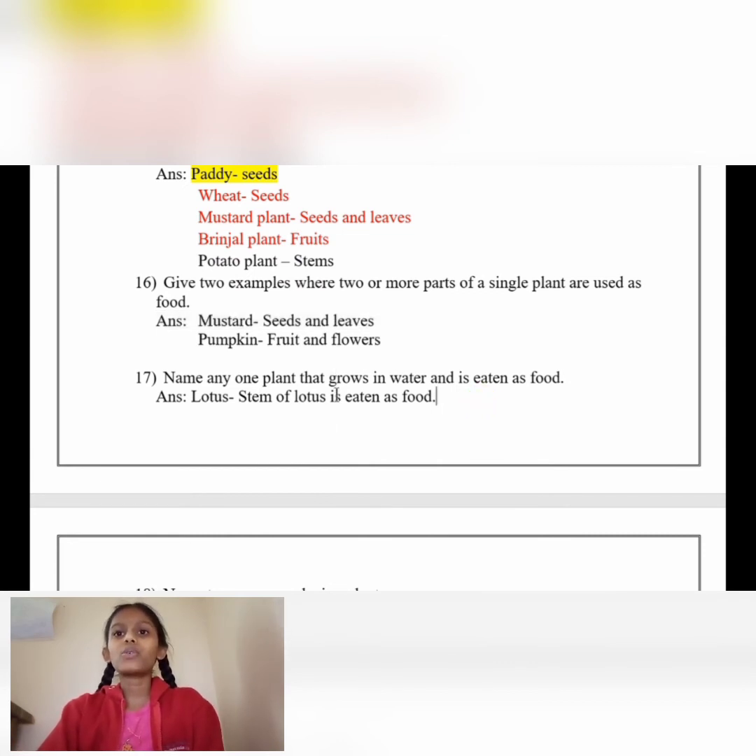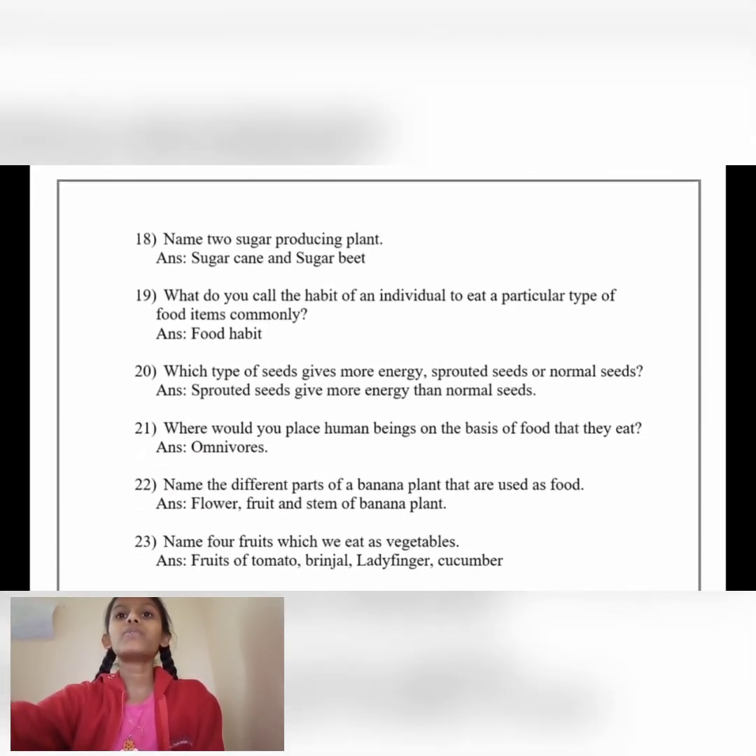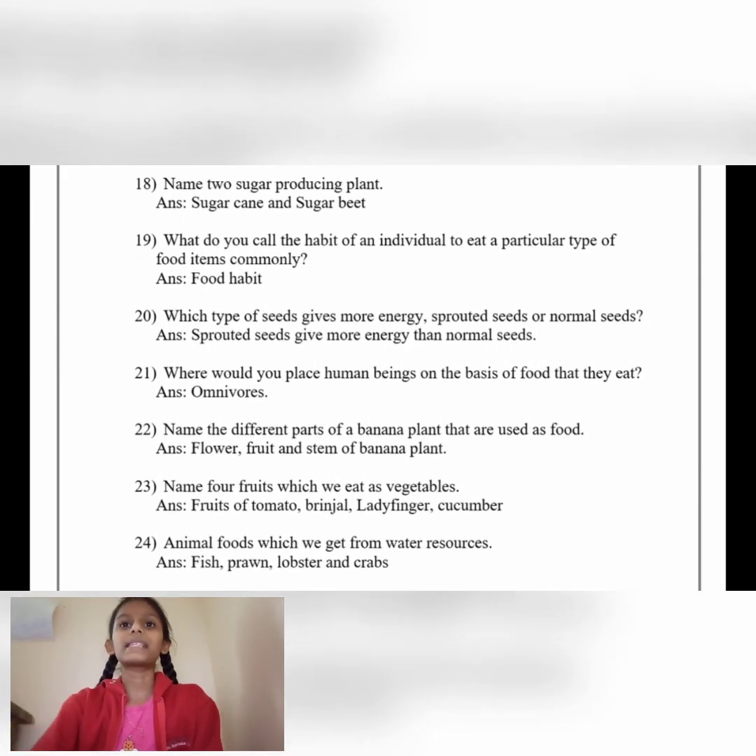Name any one plant that grows in water and is eaten as food. Answer: Lotus. The stem of the lotus is eaten as food. Name two sugar-producing plants. Answer: Sugar cane and sugar beet.